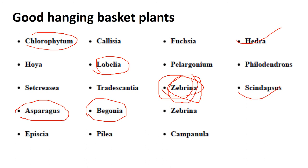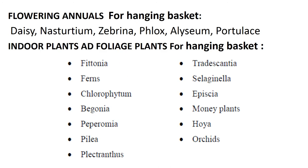We will study more plants later. Some important annual flowering plants used for hanging baskets include Desi, Nasturtium, Zebrina, Phlox, Alyssum, Portulaca, and many indoor and foliage plants are also used for hanging baskets. You should remember all of these.